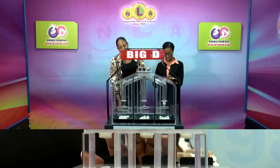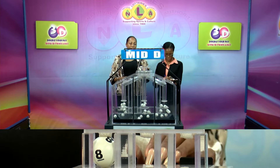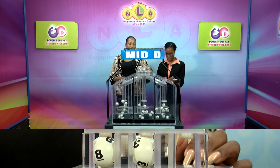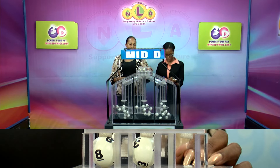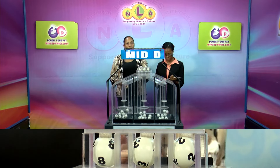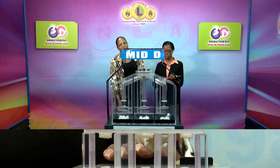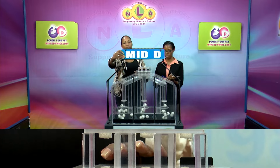The second row is for the Big D winning number, and that's 8, 8, 3, 3, 2, 2. The Mid D winning number: 8, 3, 2.